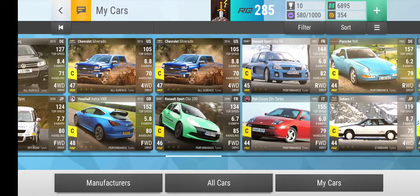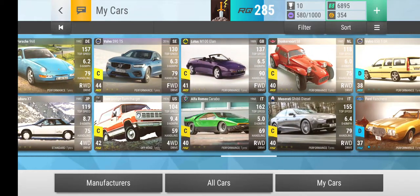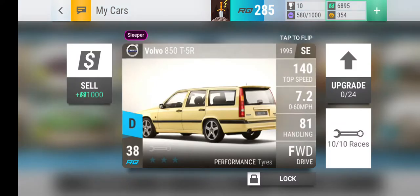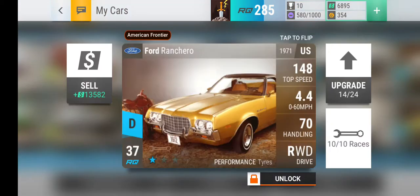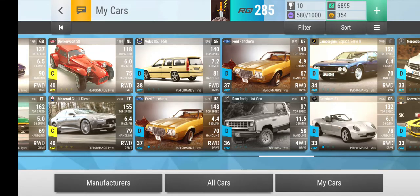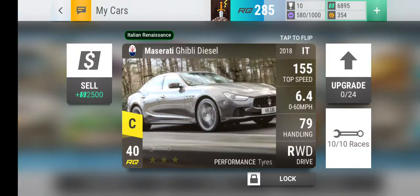Yeah, two Silverados. This one is a good one, I like that one. This one goes up to 90 handling and it's a medium ground clearance. I haven't been upgrading it but it does go like maybe 150, I don't know. This one is a good fast one.